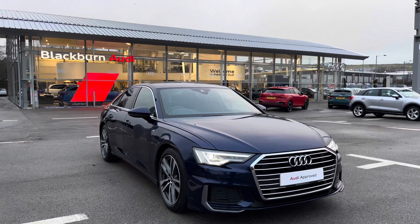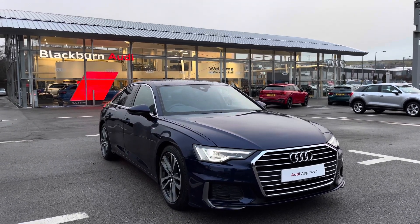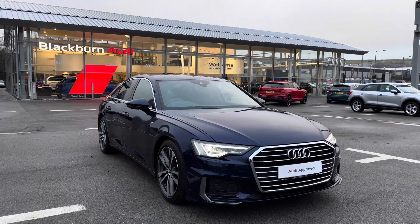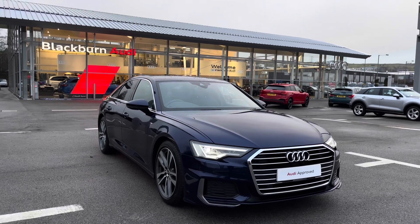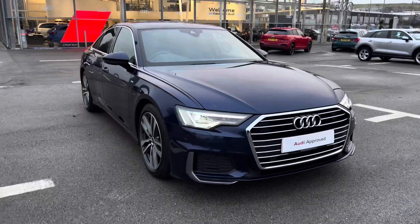So thank you for taking the time to watch this video on this Audi Approved A6 S line 2 litre diesel engine available here at Blackburn Audi. It is part of the Audi Approved Used scheme which includes a minimum of 12 months warranty alongside flexible finance packages. For a personalised finance quote or to book a test drive, please contact us on 01254 868216. Thank you for watching.